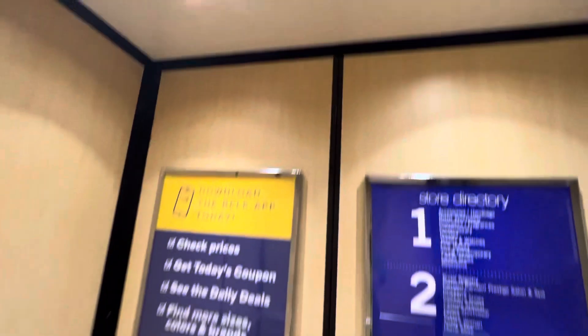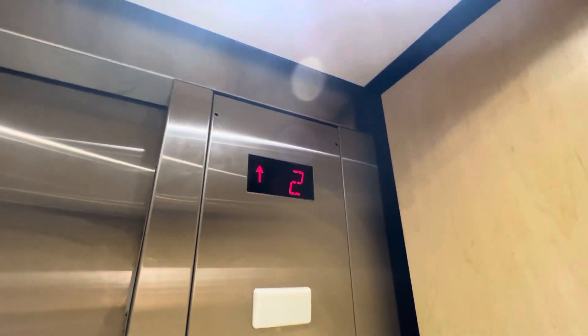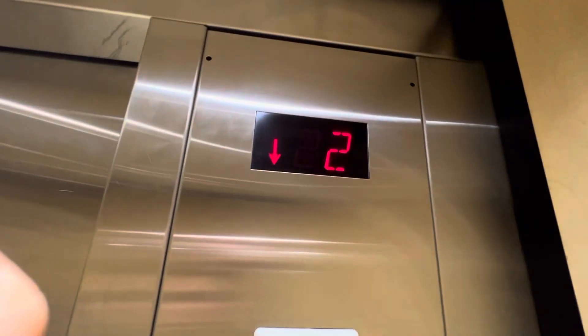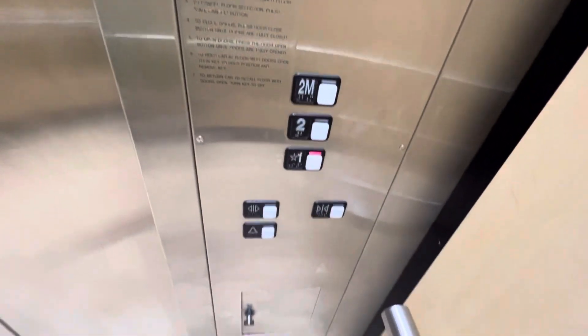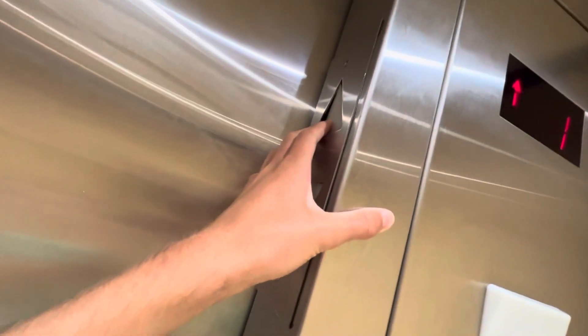I like how the indicator changes whenever I push the button. Anyways, I don't think we're going anywhere. It's a pretty nice elevator. Except for that. And that's it.